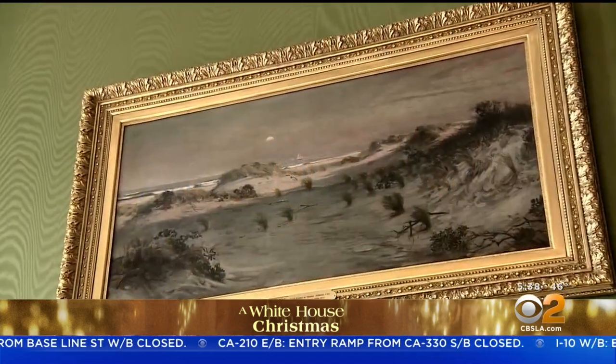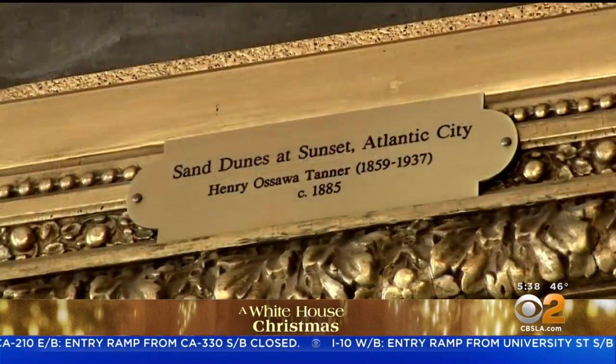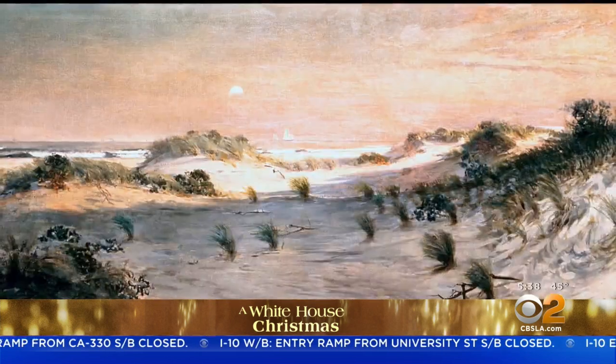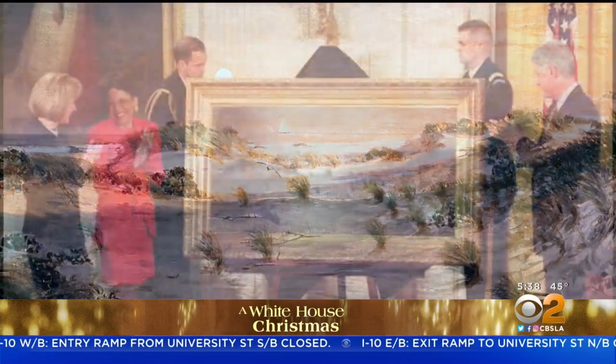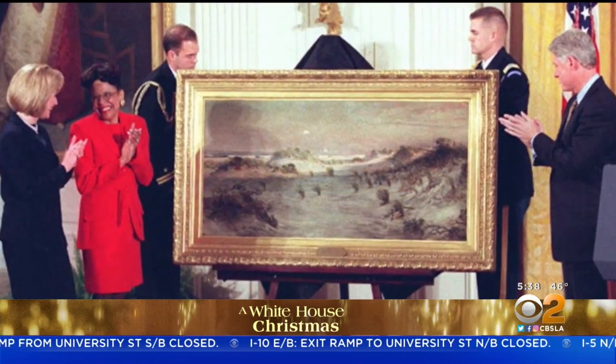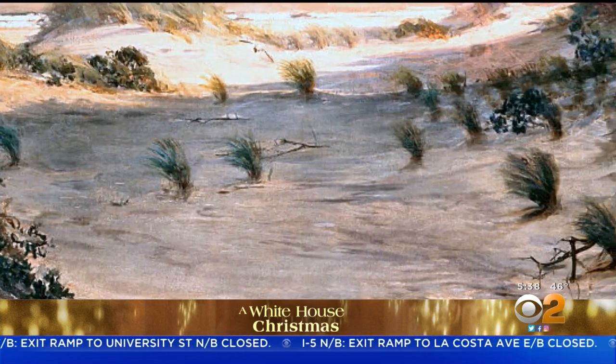The backdrop for beautiful artworks like this piece from 1885, titled Sand Dunes at Sunset, Atlantic City — it's the first painting by an African-American artist acquired by the White House. Henry Ossawa Tanner used real sand among his materials, bringing nature into his work.